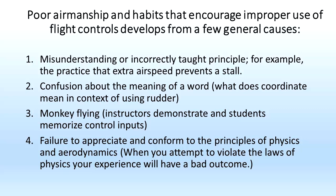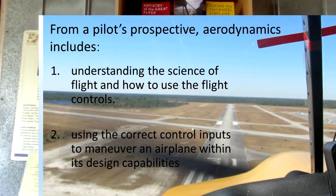Fourth, failure to appreciate and conform to the principles of physics and aerodynamics. When you attempt to violate the laws of physics, your experience will have a bad outcome. Good airmanship and good habits derive from a pilot's understanding and adherence to the principles of aerodynamics. From a pilot's perspective, flight training about aerodynamics should include understanding the science of flight and how the flight controls define the airplane's motion. In part two of this three-part series, I will speak to using the flight controls — preparing you to learn a most important and perhaps the least understood principle of airmanship: unload before you roll.